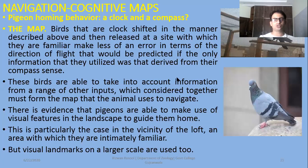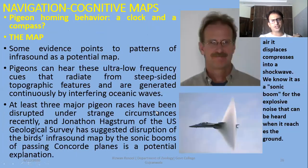Pigeons often come back at night, so usually the owners set lights or some sort of lighting arrangement which the pigeons memorize. This is particularly the case in the vicinity of the loft — an area with which they are intimately familiar — which has a high lofted area where the pigeons are placed so that they can identify their homing site. Visual landmarks are used. Some evidence points to the patterns of infrasound as a potential map — some infrasound is used. Pigeons can hear these ultra-low frequency cues that radiate from steep-sided topographic features and are generated continuously by the interfering oceanic waves. This means pigeons also use sound frequencies as a map source.